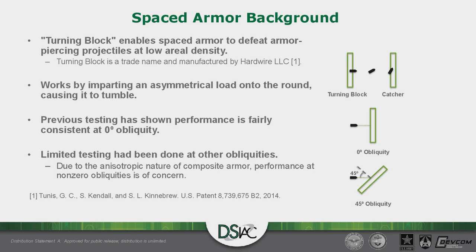In this composite spaced armor, the striker is called Turning Block — a trade name manufactured by a company called Hardwire. The detailed construction of Turning Block is proprietary, but this armor panel is made of ultra-high molecular weight polyethylene, and it works by imparting an asymmetrical load onto the round, which causes it to tumble. The round then travels through an air gap, and the larger the air gap, the more time there is for the bullet to tumble. Since we're dealing with armor-piercing rounds, the hardened penetrator in the tip is turned out of the shot line, negating the advantage of AP rounds.